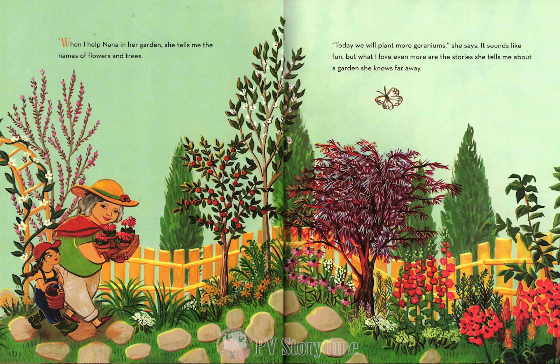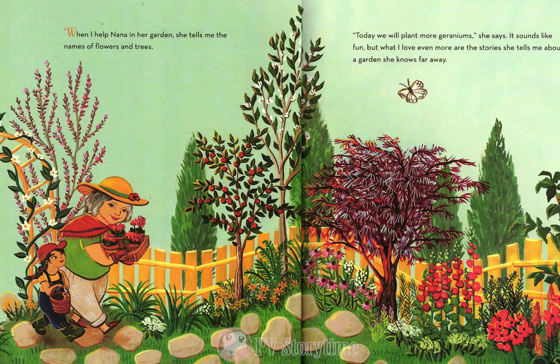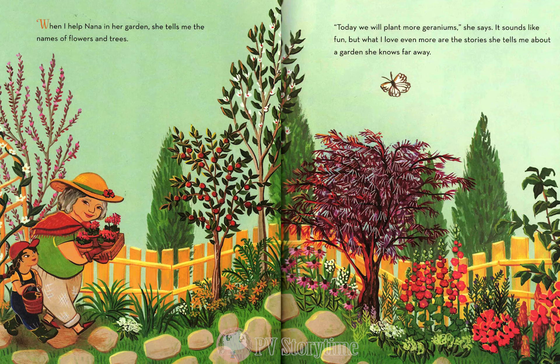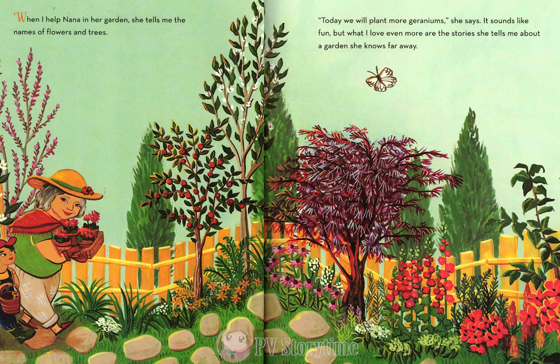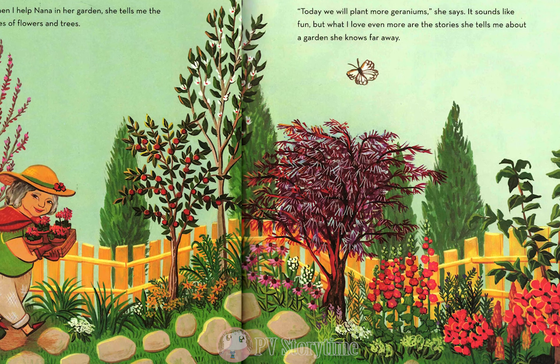When I help Nana in her garden, she tells me the names of flowers and trees. Today we will plant more geraniums, she says. It sounds like fun, but what I love even more are the stories she tells me about a garden she knows far away.